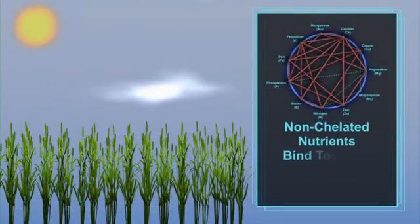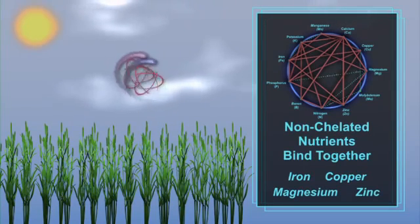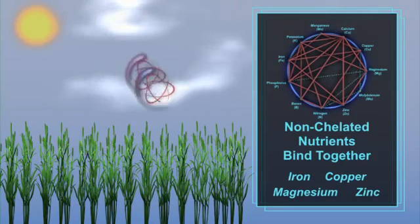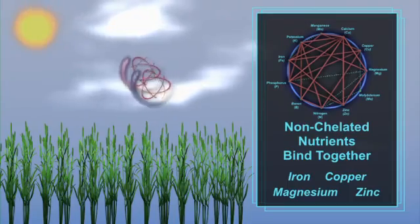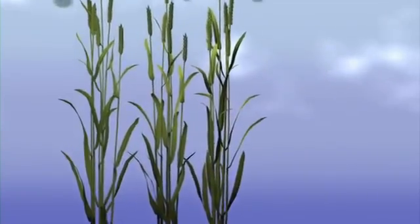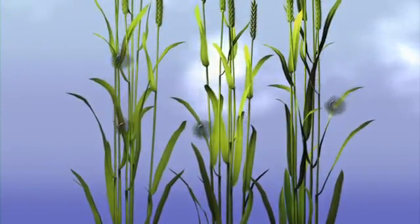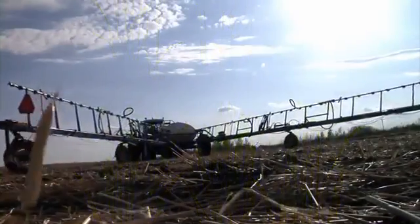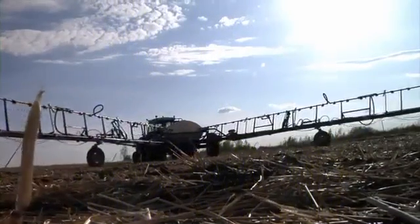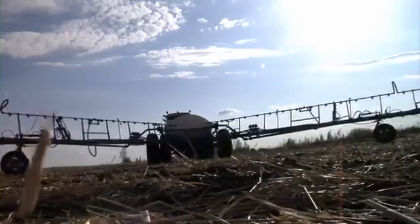Other major benefits of BFP foliar fertilizer is that four micronutrients are chelated. Non-chelated micro and macronutrients typically react with themselves and other chemicals, binding them together and making them unable to be used by the plant. The chelating process used with the BFP foliar fertilizer ensures that the nutrients will enter the plant in a stable and usable form, and also allows farmers to tank mix it with most applications like broadleaf herbicides and insecticides.